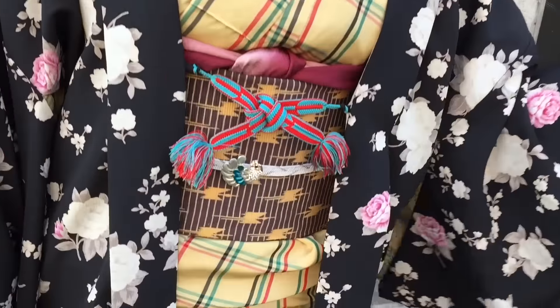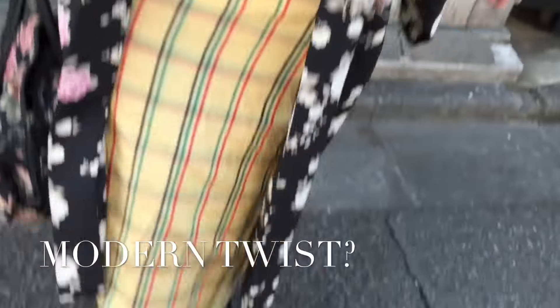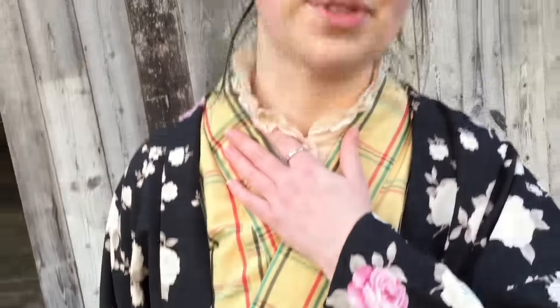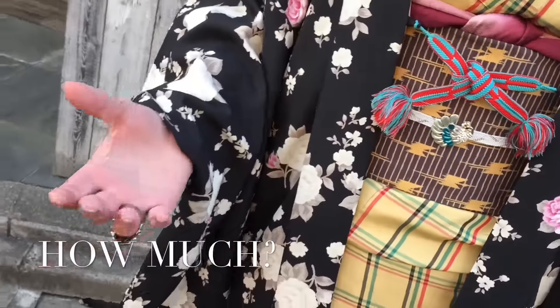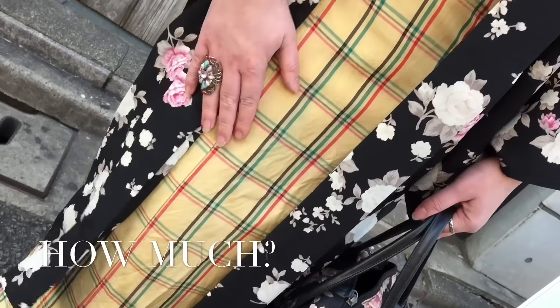So today I'm wearing a kimono coordinate, but I'm wearing it with a slightly more modern twist. Instead of wearing a traditional tabi and geta or zori, I am wearing boots. I'm also wearing a blouse underneath my kimono instead of a juban. So normally when I come to Fashion Walk I wear lolita, but for the past couple of months I've really gotten into kimono, to the point where I'm buying more kimono than lolita now. This cost me about 3,000 yen.